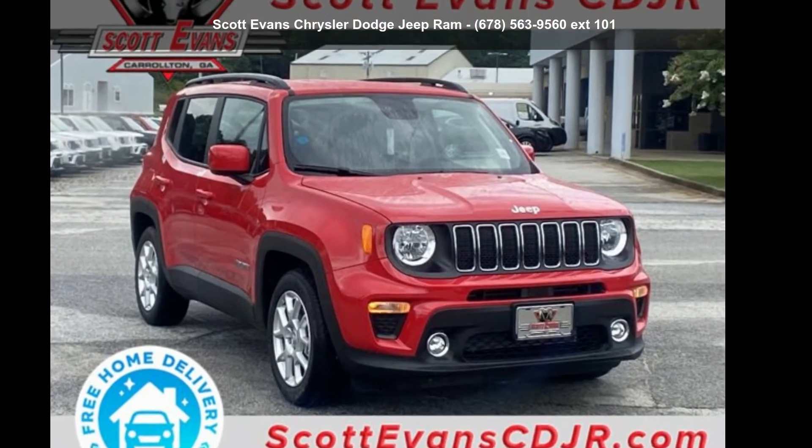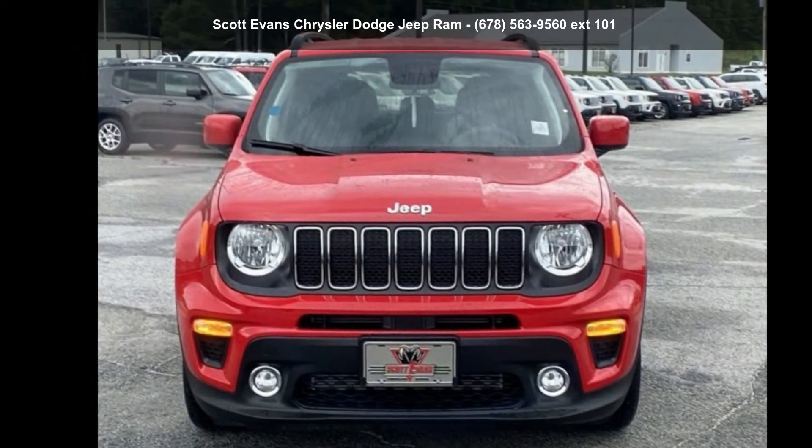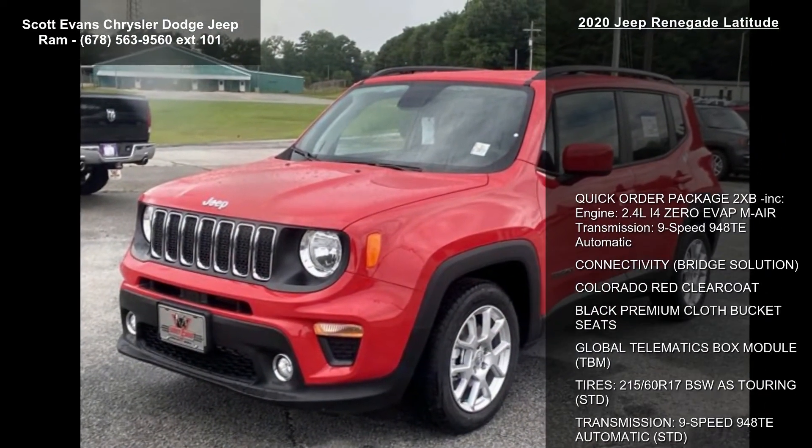Check out this cheap 2020 Renegade Latitude. If you are looking for an automobile with great features, look no further. Enjoy these notable features: